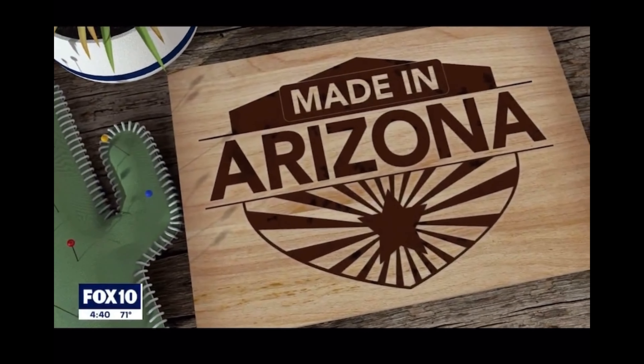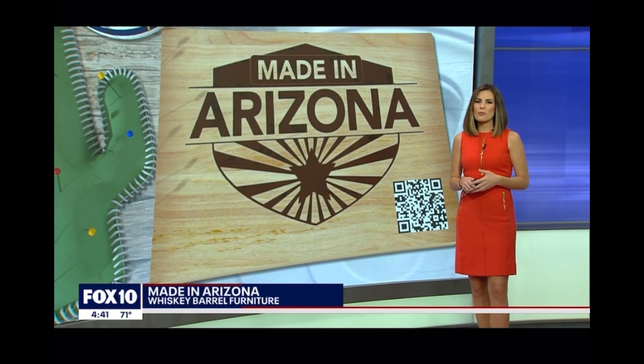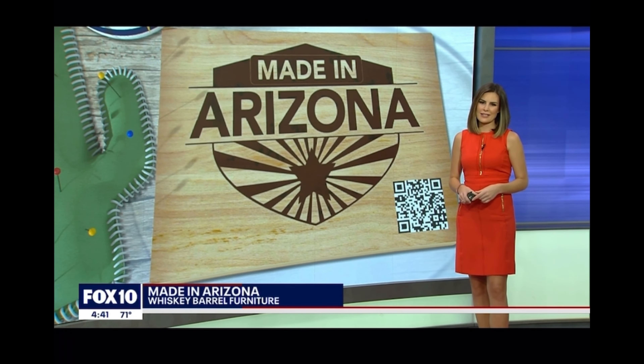In tonight's Made in Arizona, a local craftsman takes old wine and whiskey barrels, strips them down, and makes them into brand new pieces of furniture. We stopped by to see how he does it. This is Double Barrel AZ.